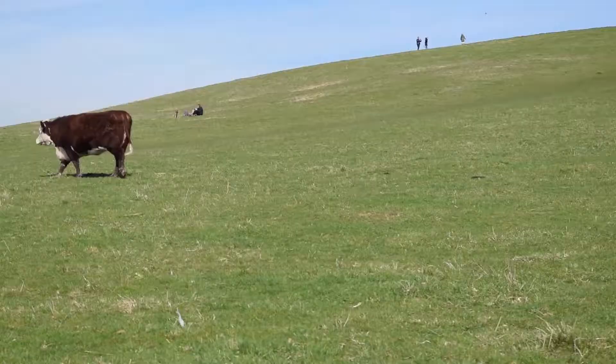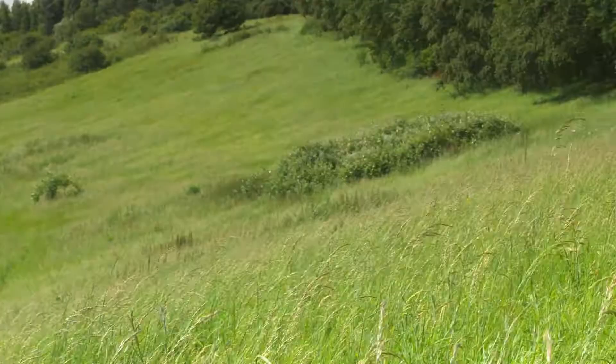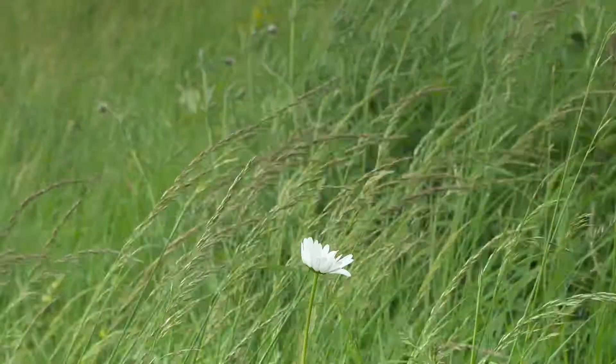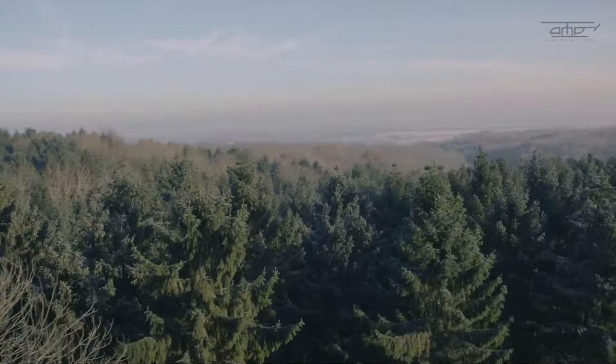The Earth Trust Farm is a 500 hectare farm centred around the Whitnam Clumps in South Oxfordshire, and we're trying to demonstrate a model of farming which is economically viable but also really good for wildlife. It's roughly a third arable, a third grassland, and a third woodland.